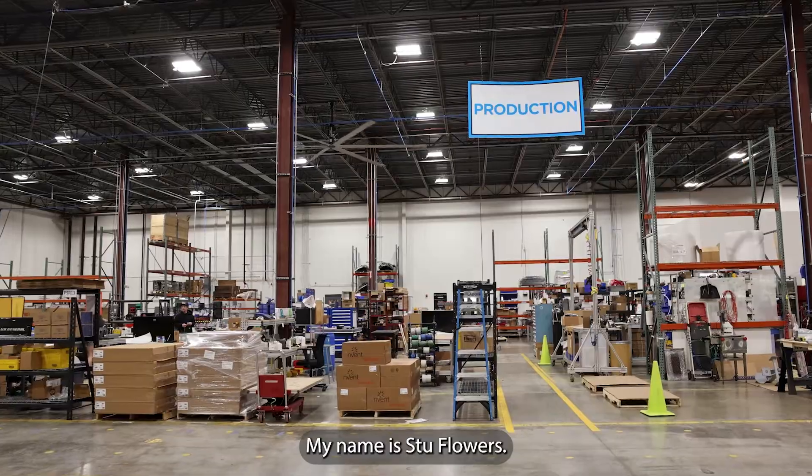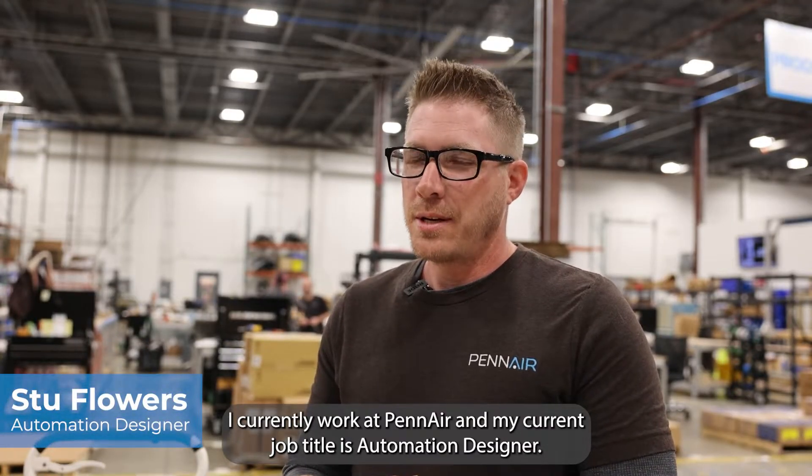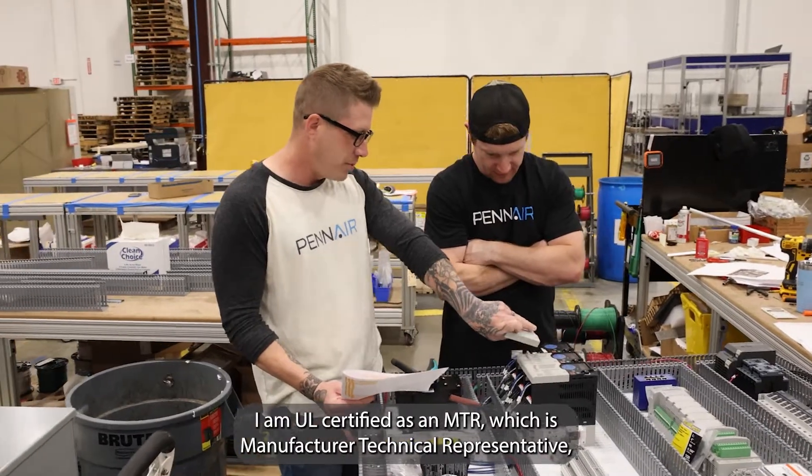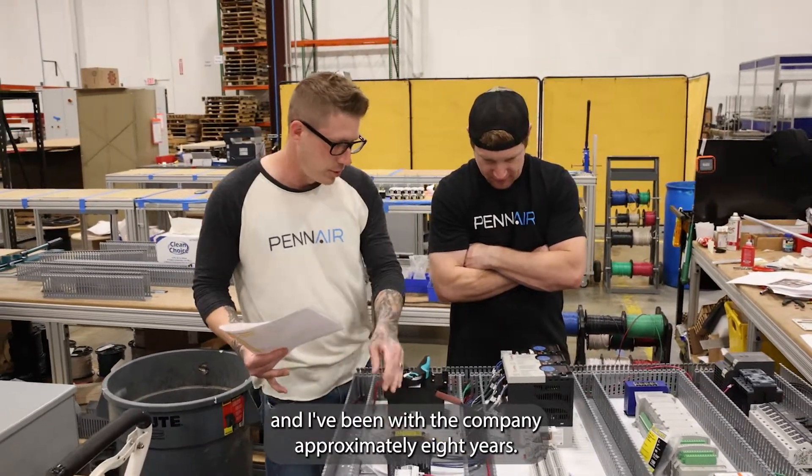Hello, my name is Stu Flowers. I currently work at Penn Air and my current job title is Automation Designer. I am UL certified as an MTR, which is Manufacturer Technical Representative, and I've been with the company approximately eight years.